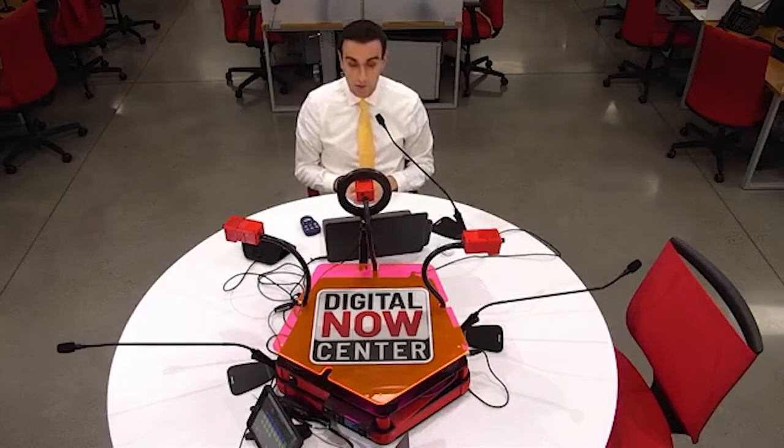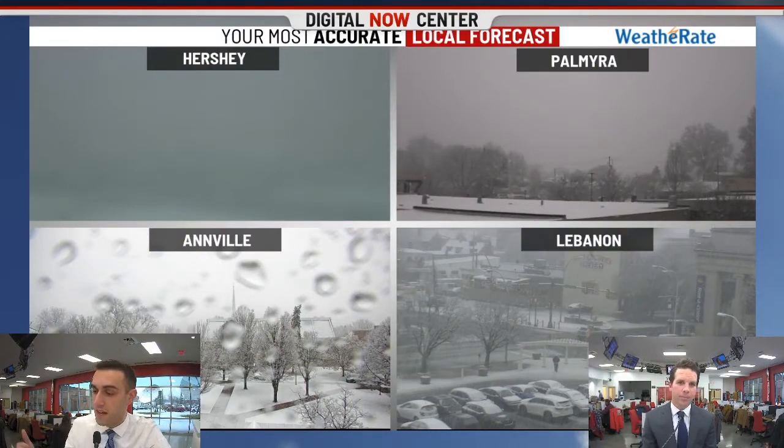Welcome into the Digital Now Center, everybody. I'm meteorologist Satis Huclo here to talk about tonight's rain that we're going to get from, believe it or not, the remnants of what was Hurricane Delta. Lebanon cameras show some of the side streets there as the intensity picks up.